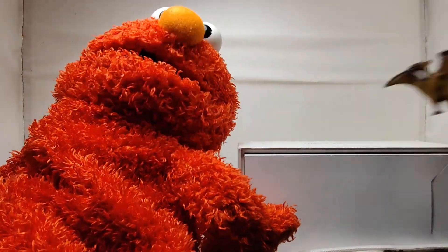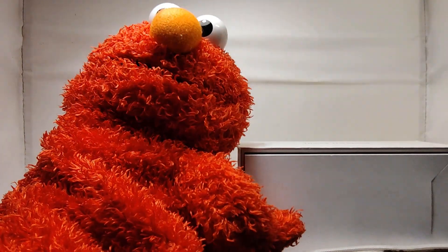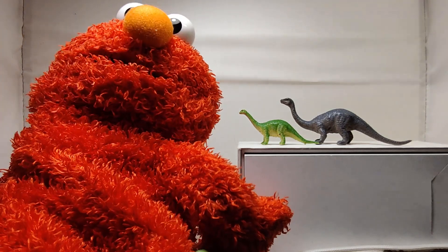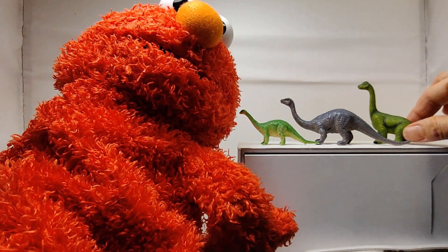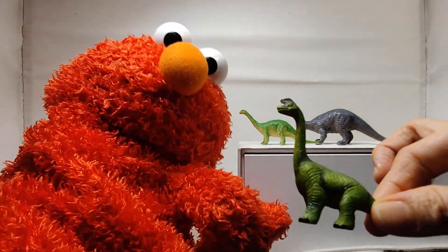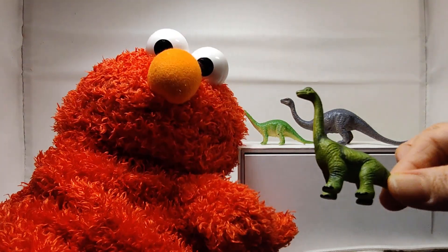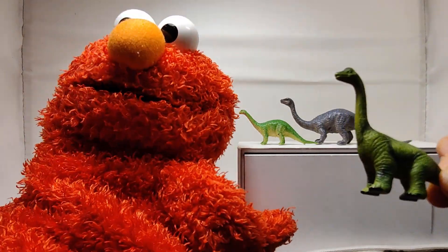Another one is called Apatosaurus. I have one, two, and three — I love this, it looks so cool! Don't let my figurine fool you — Apatosaurus is so small here, but it is one of the biggest dinosaurs. It can be really, really big.